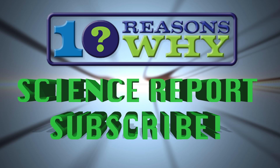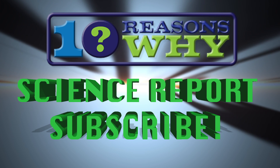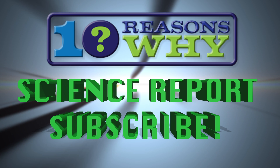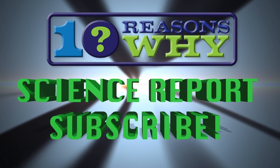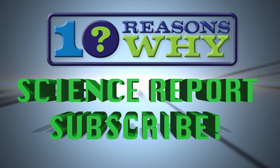This has been the 10 Reasons Why Science Report. Please click the subscribe button now to keep abreast of the latest science news and explore all the shows on subjects like cutting edge tech news, sports, social trends and more. Thank you.